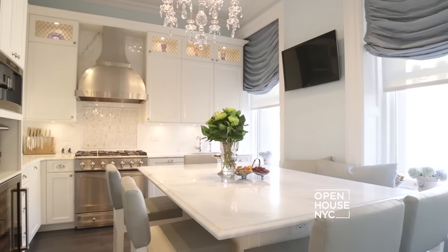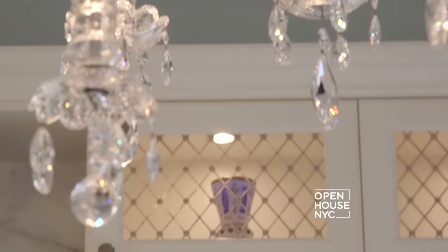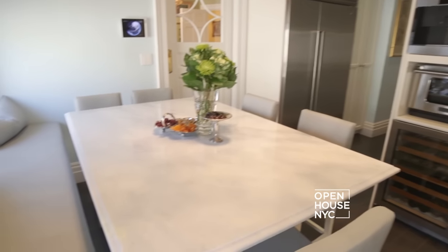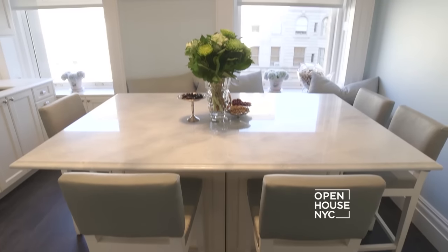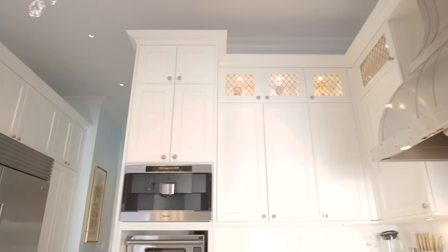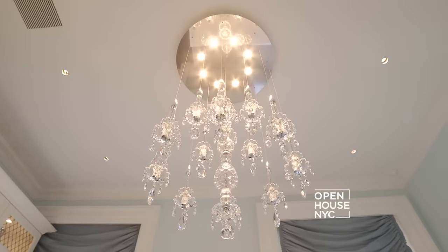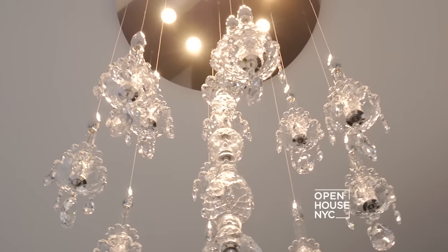The kitchen is always the heart of the home. My design concept here was to make the space both stylish and functional because the homeowners have two small children. We built this banquette to create a comfortable sitting space for the family, and an elegant cabinet tree that allowed the owners to display their unique collection of vases. But my favorite element in the room is this playful twist on a classic crystal chandelier.